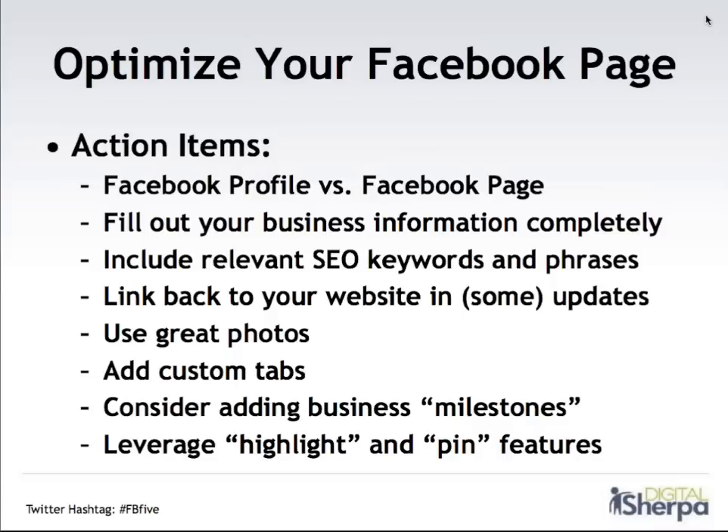Two more tips: consider adding business milestones. Facebook rolled out a feature that allows you to go back in time and add milestones to your business — you might highlight when your business launched, a special anniversary, or an award you received. That's a great way to let fans know more about the history of the company. Two other features are the 'highlight,' which lets you expand an image or album to fit across the whole Facebook page screen — a great way to showcase photos — and the 'pin' feature, which allows you to pin content to the top of your page for about a week, so instead of important updates getting pushed down by newer content, you can have it featured at the top. On our Digital Sherpa Facebook page, we pinned the update about this webinar so anyone visiting would be sure to see it.